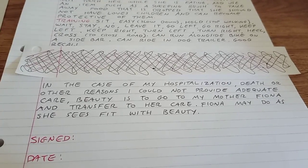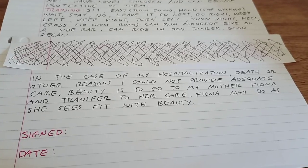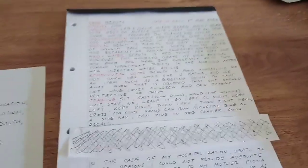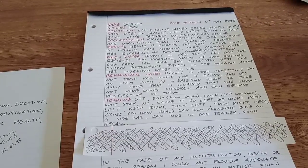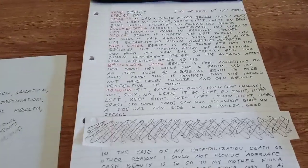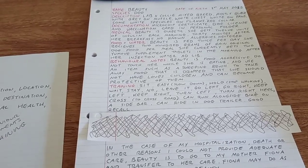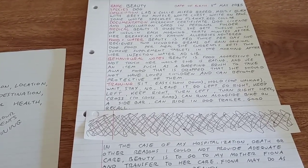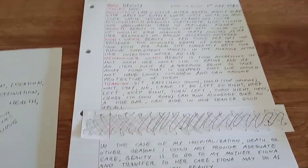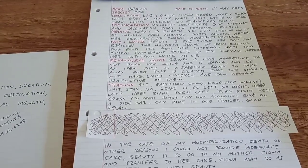Rehome the dog if necessary — find someone else to take care of her. I don't want Fiona holding on to Beauty out of guilt saying 'Rachel trusted me with it.' If you can't, you can't. At the very end I'm going to sign it and put the date. If there's any big issue — like her insulin gets increased or decreased, or she has a sudden behavioural issue — I'll rewrite it and redate it. Otherwise I'll look this over once a year or every six months, add or take away, write it out on new paper, date it and sign it, so people know it's as up to date as possible.